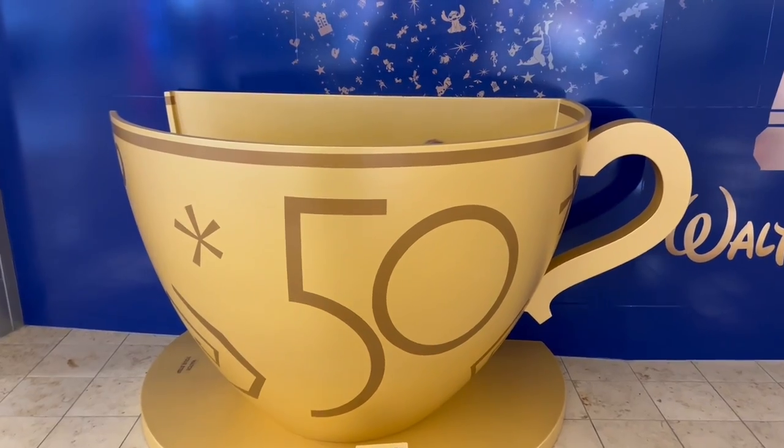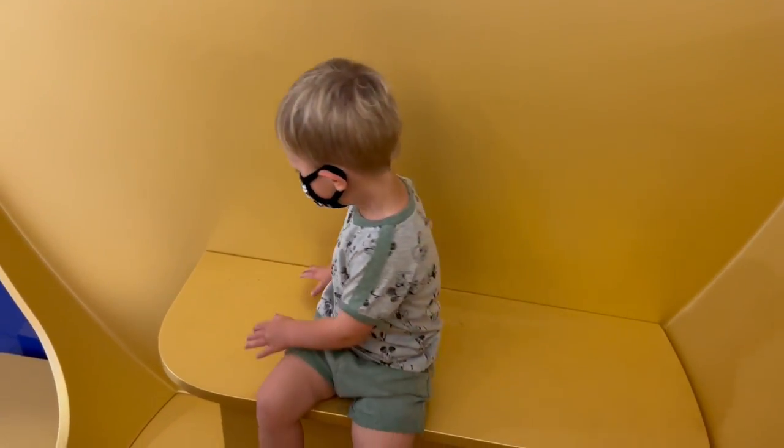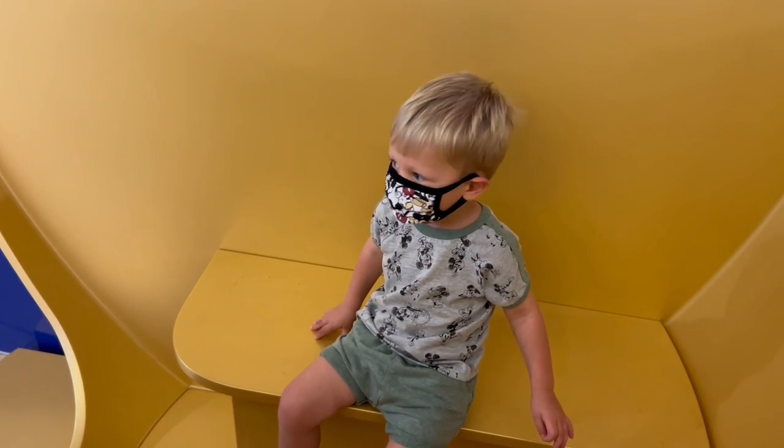Is there a portal in there? He says he wants to go for a ride. Oh no, this one doesn't move, buddy — this is just a photo op. I'm sorry.